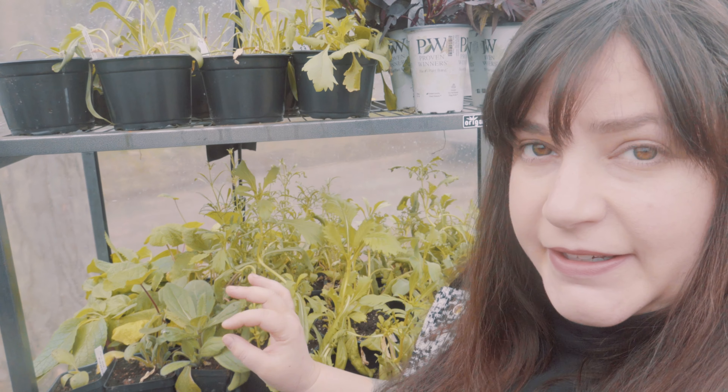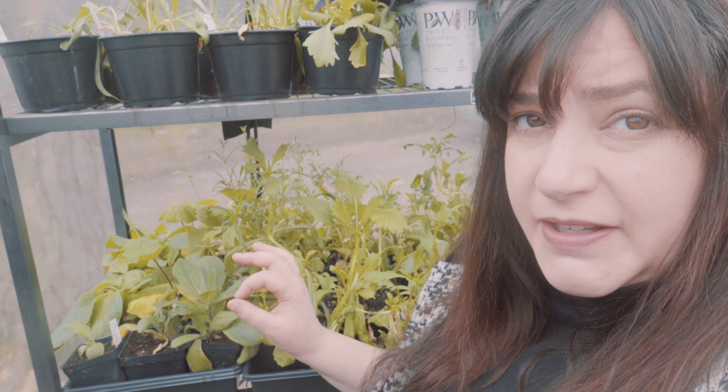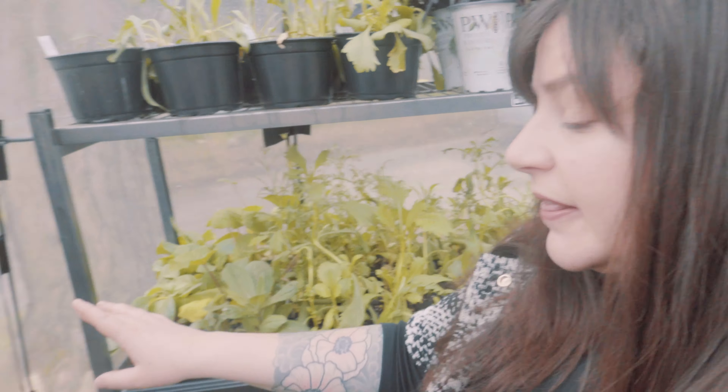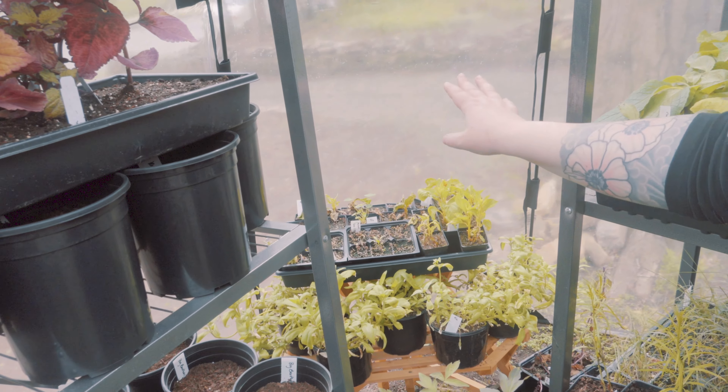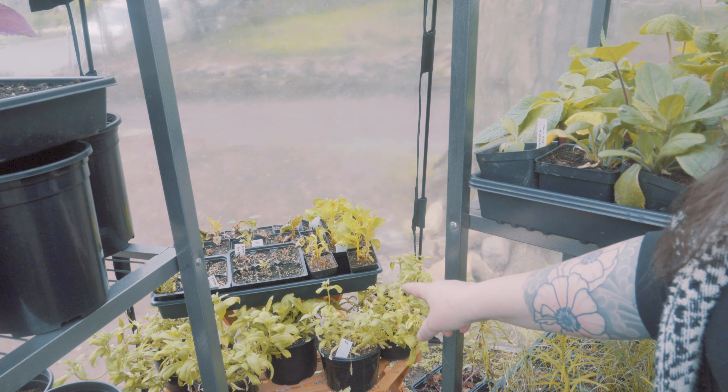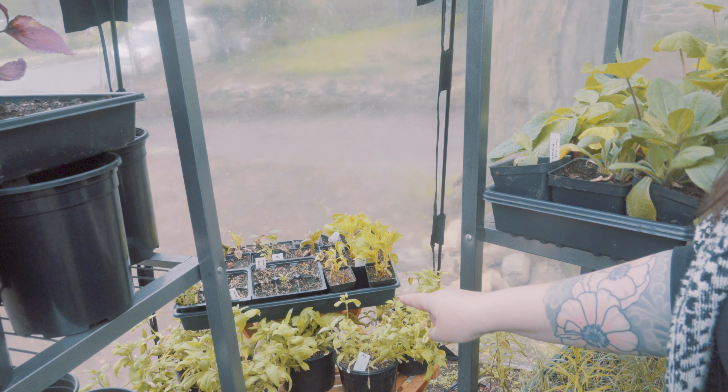I had fantastic germination with the foxgloves this year — I only did a few kinds and they are going wild. This area over here is sort of the recovery area. I started some phlox, which last year I direct sowed. I started some early in nursery pots and then it got really cold and rainy here.